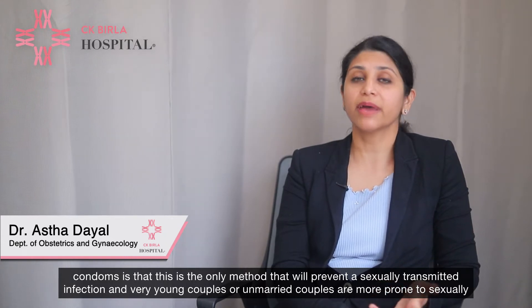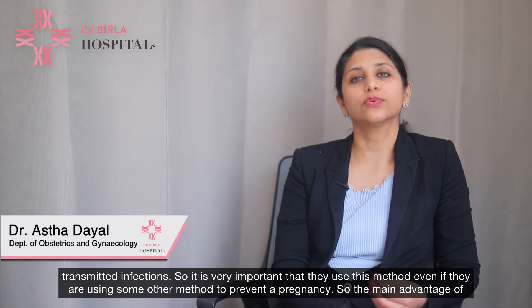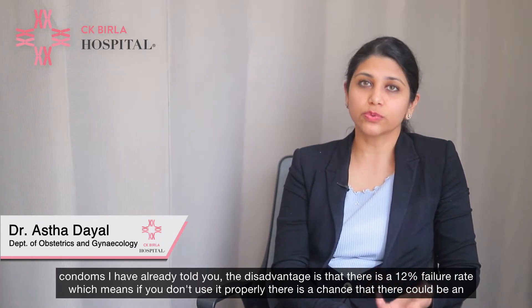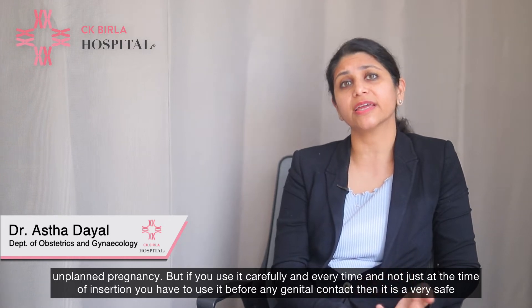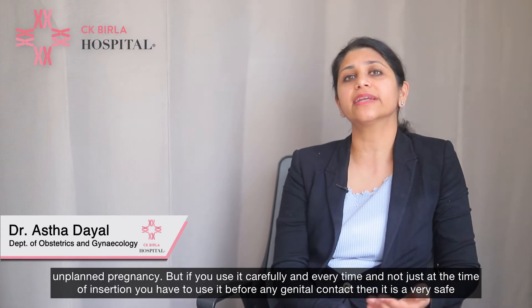Very young couples or unmarried couples are more prone to sexually transmitted infections, so it is very important that they use this method even if they are using some other method to prevent pregnancy. The disadvantage of condoms is a 12% failure rate, but if you use it carefully every time — before any genital contact — it is a very safe and effective method to prevent both pregnancy and a sexually transmitted infection.